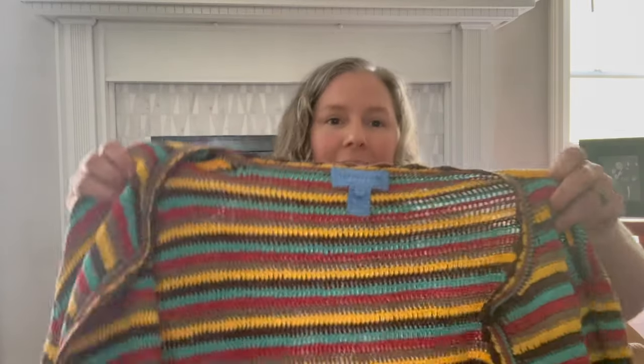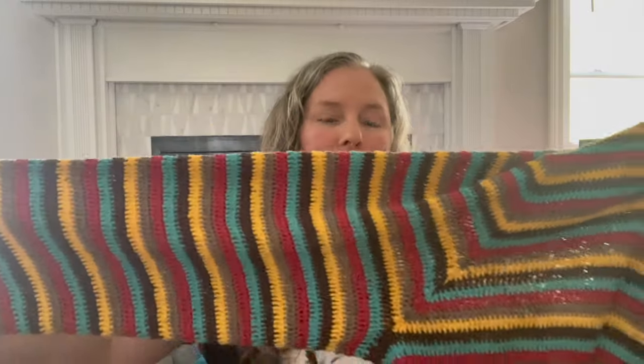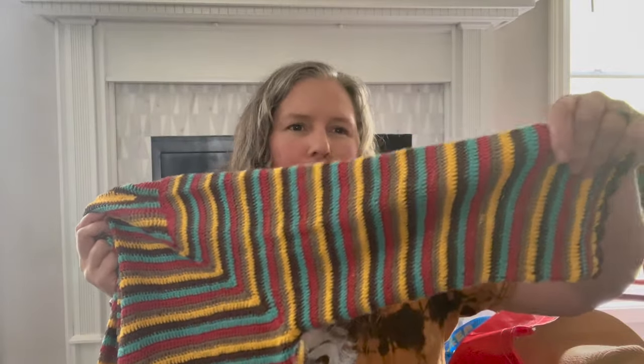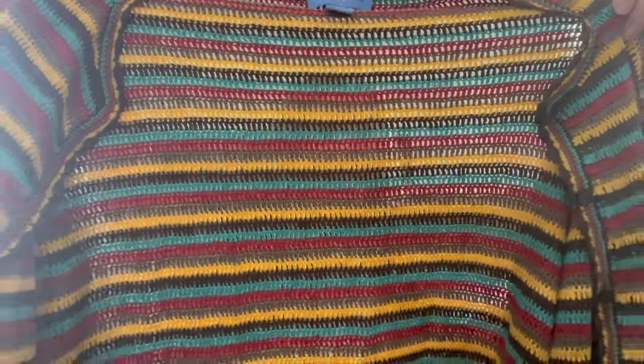I picked this up for style — the brand is Dawn Caster Sport, 100% mercerized cotton, made in China, size 3W so I assume 3X. It's a button-front cardigan — crocheted cotton with a fun striped colorway. It definitely has a boho but also 80s-90s look with that crochet, a scalloped trim, and colors straight out of the 70s. I just felt like it had a lot going for it.